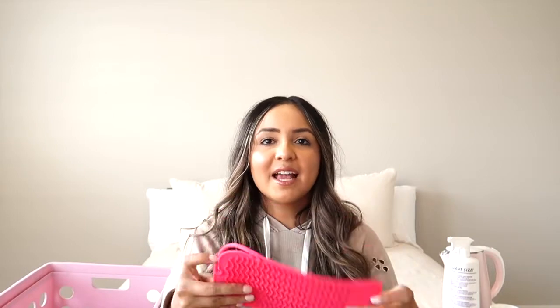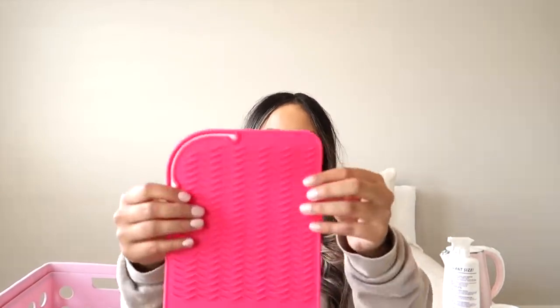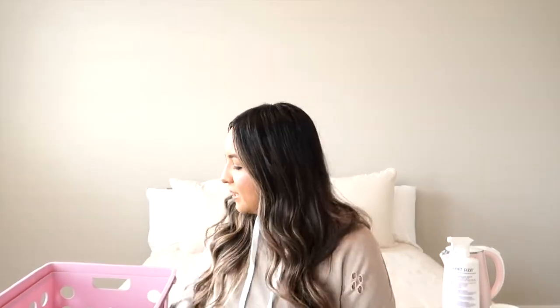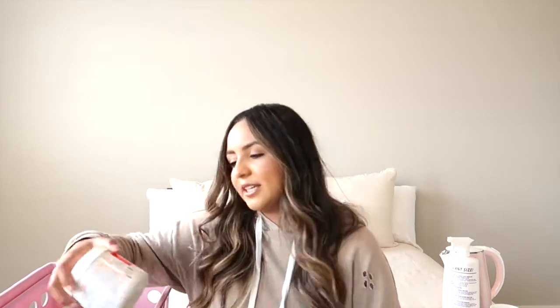The next thing is this silicone mat — it's a heat-resistant mat that comes in a bunch of different colors. It's super thin, so you can stick it in a drawer and it won't take up a bunch of space. It also doubles as a brush cleaner — there are little waves in it that create friction for cleaning your makeup brushes in the sink, making it a two-in-one.